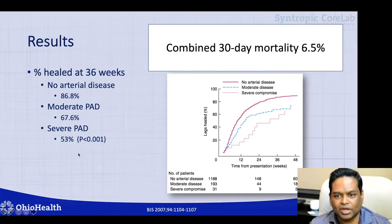The combined 30-day mortality in all of these patients was 6.5%, which demonstrates how fragile these patients are overall in terms of their health status.